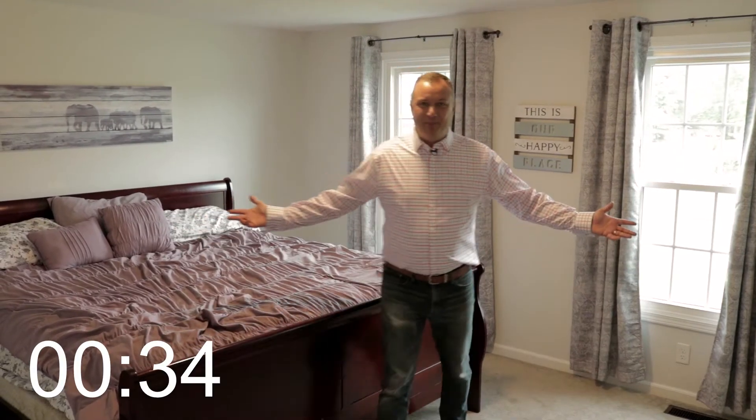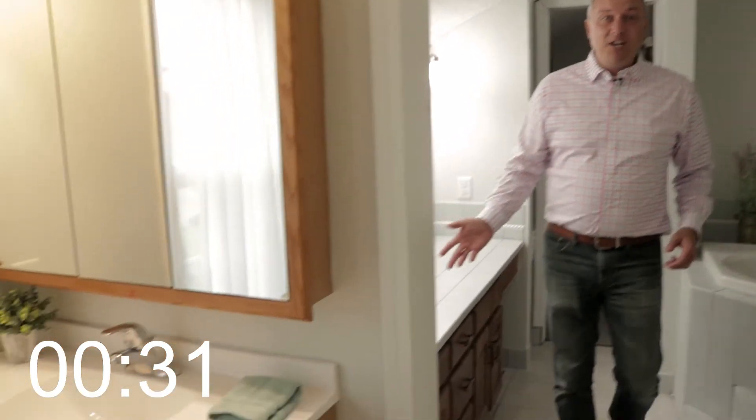Upstairs, we have this master bedroom with a walk-in closet. Here in the master bath, we have his and her sinks, a jetted bathtub, and check this out.